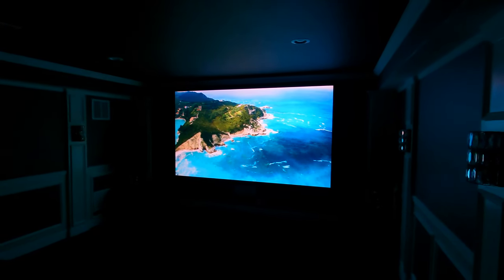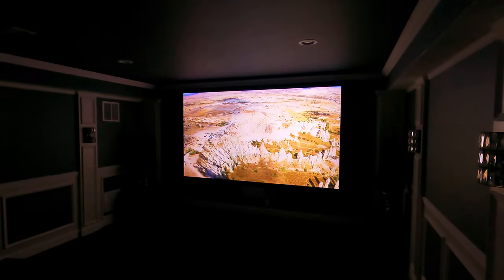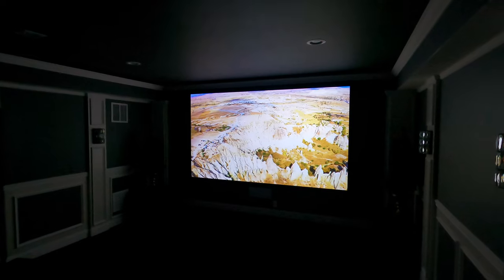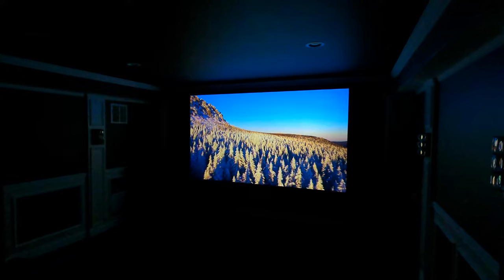And this is why the Epson 6050 is our best seller. It's bright, the color pops. It's not going to be quite as sharp as a native 4K projector, but it does look great, especially to the average consumer. If you've never had one of those DILA chips on a JVC, you're not going to know what you're missing.